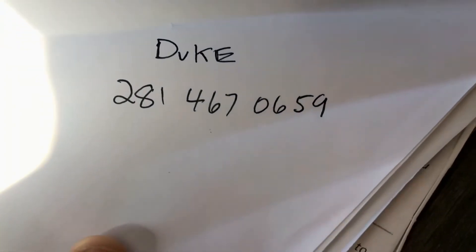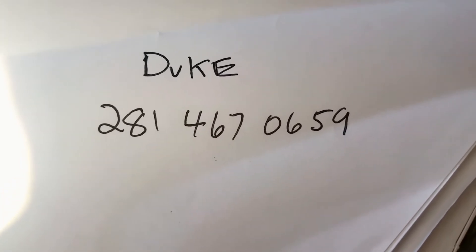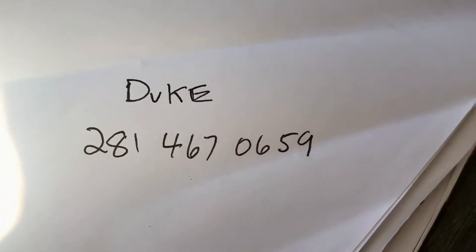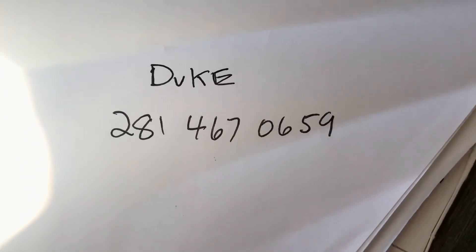If you have questions, here's the guy to contact — this is Duke. Here's my phone number; send me a text and I'll be happy to help. This was just the interior today, but I'll make a video of the outside if you want to see it. Want more details? I'll send them to you.